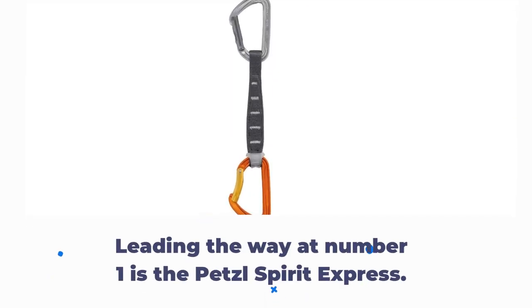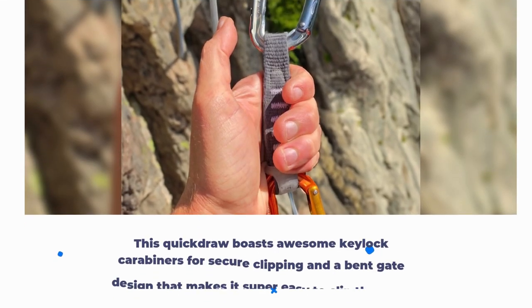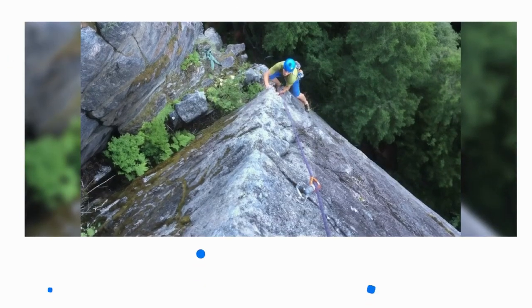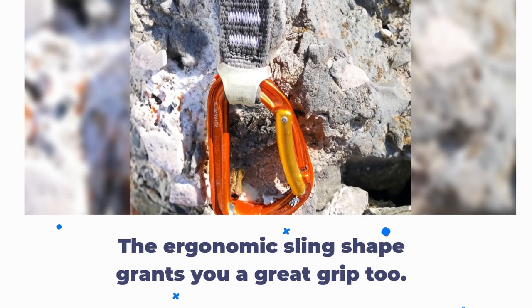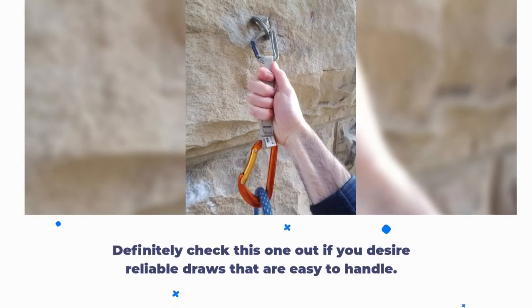Leading the way at number 1 is the Petzl Spirit Express. This quick draw boasts awesome keylock carabiners for secure clipping and a bent gate design that makes it super easy to clip the rope. It's lightweight but still nice and sturdy. The ergonomic sling shape grants you a great grip too. Definitely check this one out if you desire reliable draws that are easy to handle.